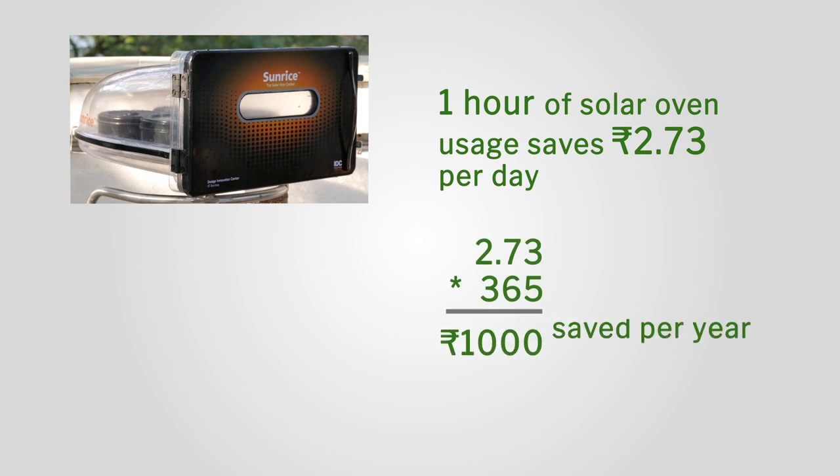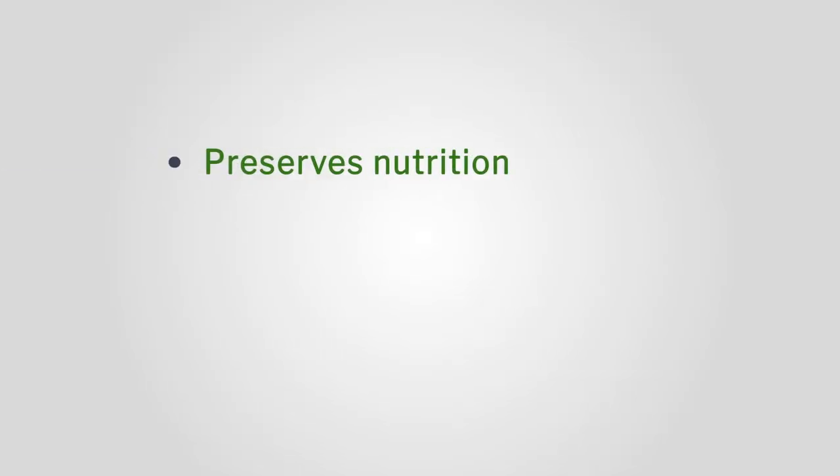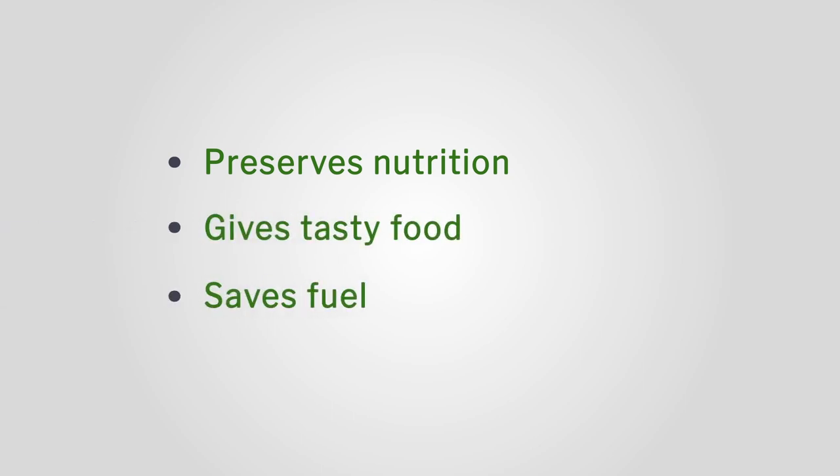Look at these calculations — I never thought about all this. He said he is going to sell it and tell customers that in three years they are going to get the cost back, and they are going to get good health because slow cooking is very good for health. And it's tasty food. So multiple levels start coming in — that is the realization which happened.